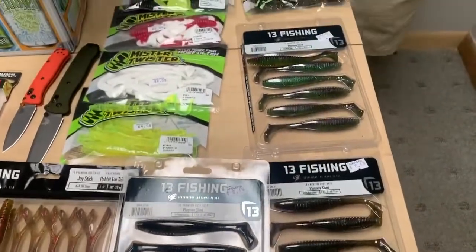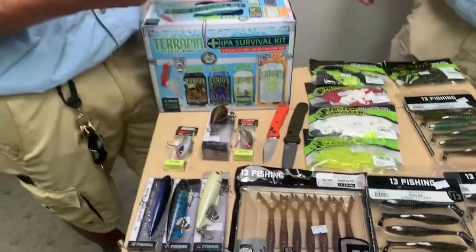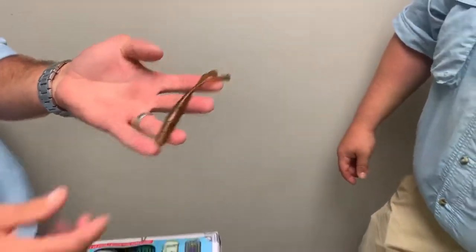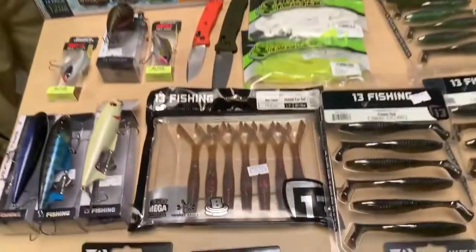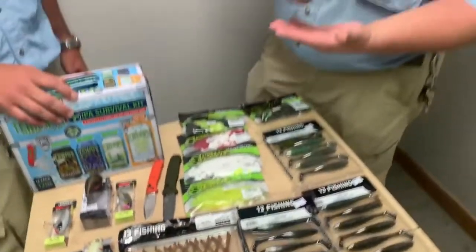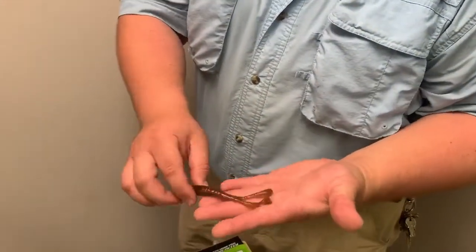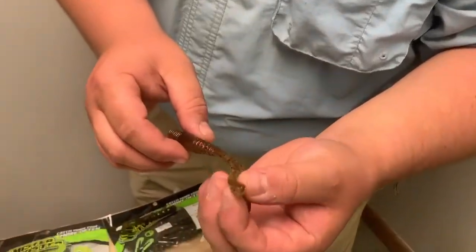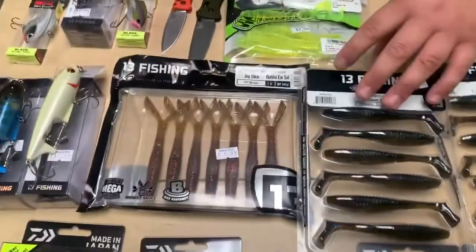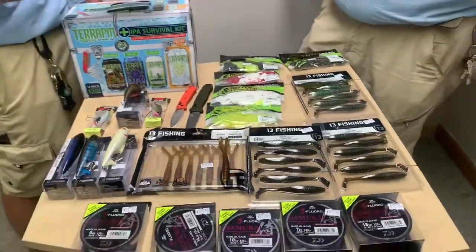Moving on to another 13 Fishing product — the Joystick Rabbit, with rabbit ear tails. It's naturally buoyant and also infused with Donkey Sauce — this one smells even better. Great color. You can ned rig it, drop shot, or throw it on a Texas rig. I love these style baits — it's like a mix between a Senko and a fluke, and they float too, so it'll stand straight up. It has little kicker tails that give it subtle action. This one's the OG Sour color — always a good one.